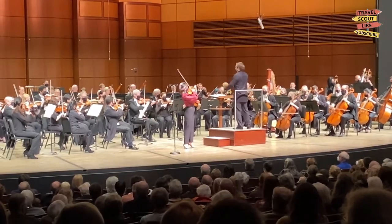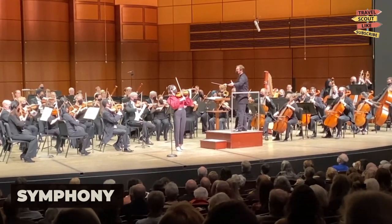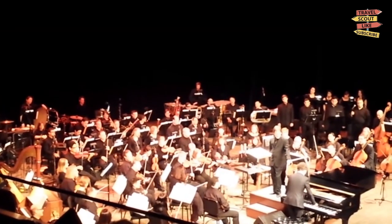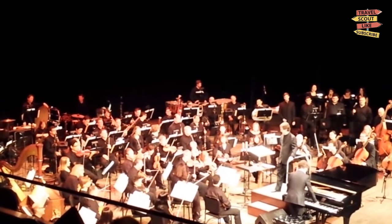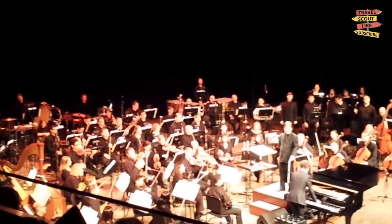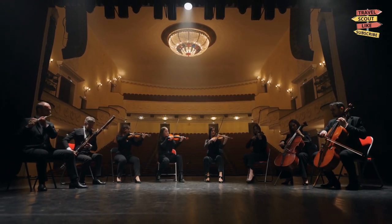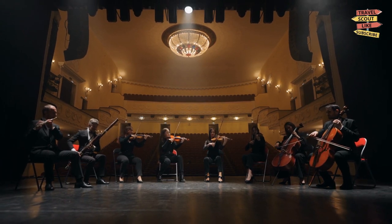For a night of cultural entertainment, catch a performance by the Grand Rapids Symphony. The renowned orchestra showcases a diverse range of classical and contemporary music, and their performances are a true delight for music lovers. Experience the magic of live orchestral music in the beautiful DeVos Performance Hall.